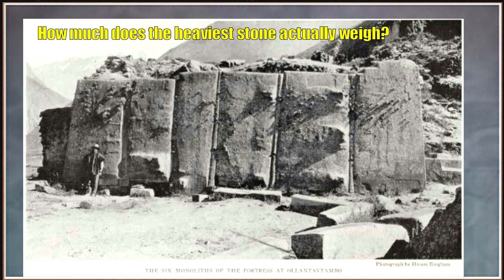So before I show all the evidence and the actual work that's been done, where the quarries actually are, I'll address the question of how much does the heaviest stone actually weigh? Some will point to another stone, which is much smaller, and say it's 80 tonnes, but let's look at the actual heaviest block.